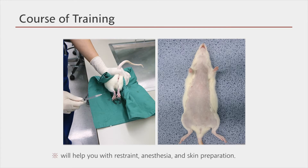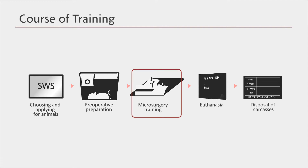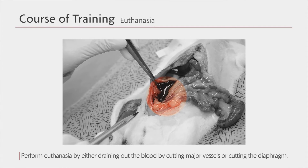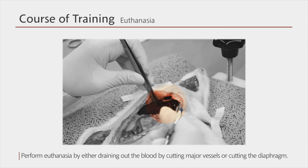For your convenience, the minimally invasive surgery education center will help you with all procedures up to this point, including the restraint, anesthesia, and skin preparation. Once the preoperative preparation is complete, you can begin with the microsurgery training. Once the training is over, the animals will be euthanized. Euthanasia refers to the practice of intentionally ending a life in a short period of time to minimize the pain of the laboratory animal. In the case of microsurgery training, we usually euthanize the animals by cutting their major vessels to drain out the blood, or by dissecting the diaphragm, as the animal is already fully anesthetized with an opened abdomen.